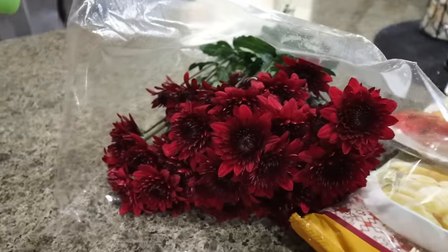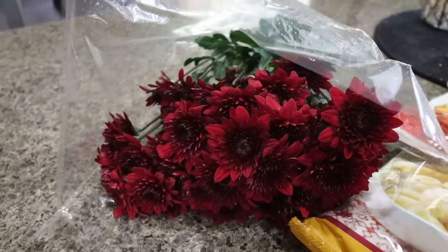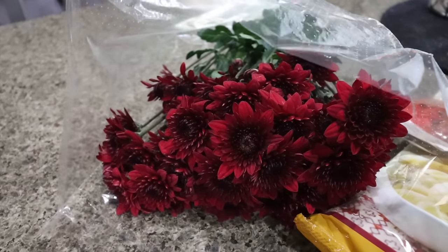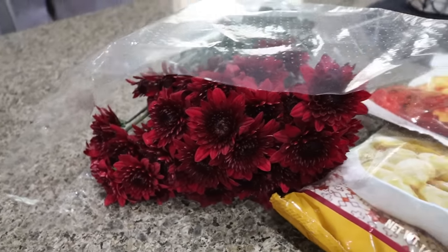First I got these flowers. These are so pretty. These mums last forever and actually they didn't charge me for these. They asked what I was doing today and I told them my dog was at her one month post-chemo appointment and they gave me the flowers for no charge. They're always so nice at Trader Joe's — I like to just have them out on my island, they make me happy.